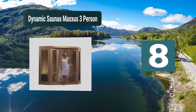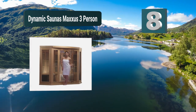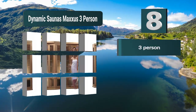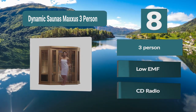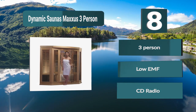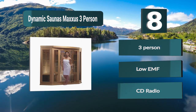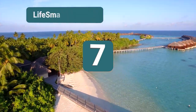Number 8: Dynamic Saunas Max. This is a three-person sauna for your home. There is enough room inside for three people. The sauna looks great and will elevate any room, looking great from the inside out. Canadian hemlock has been used to deliver the best casing. The carbon heating panels are efficient. Three-person, low EMF, CD radio.